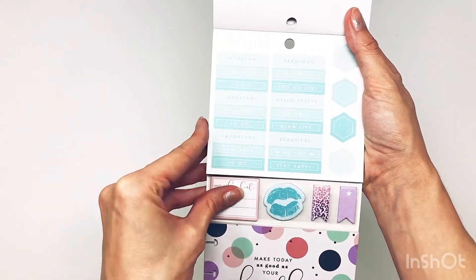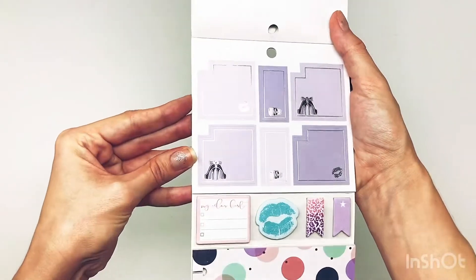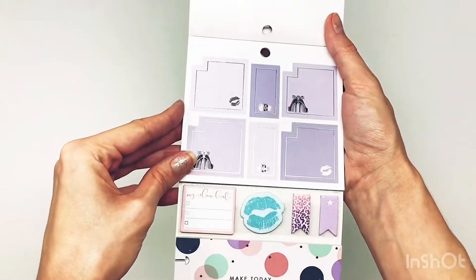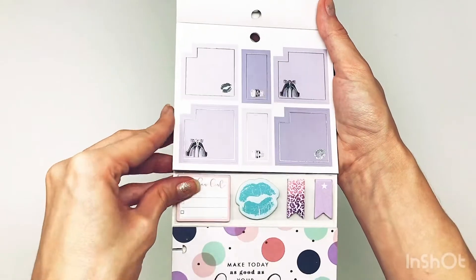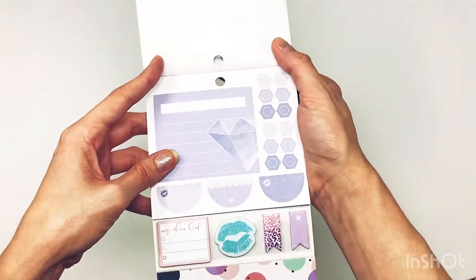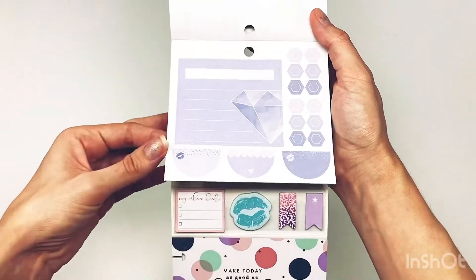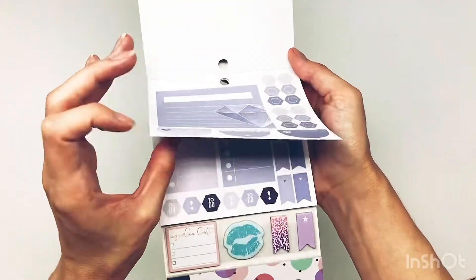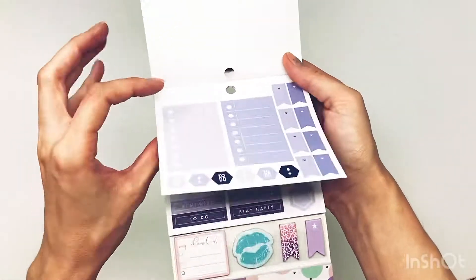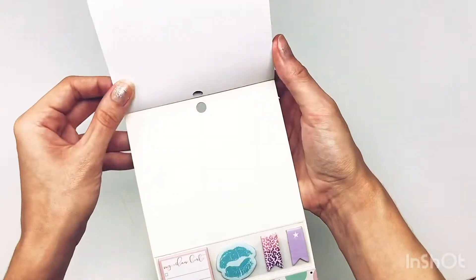It's more label stickers. And then a softer light purple with some silver foil — so pretty. It reminds me of like a princess, a Disney princess. And then a bluish-purple diamond box. Some boxes and some label stickers in that color — so pretty.